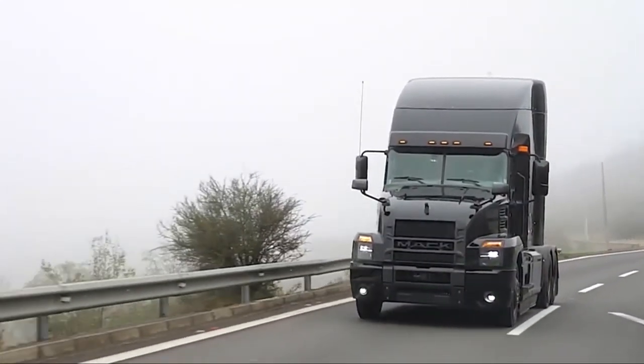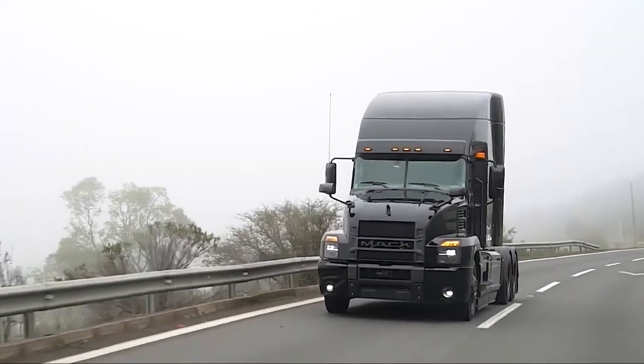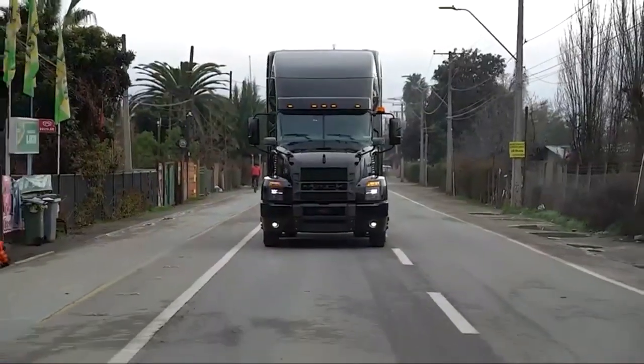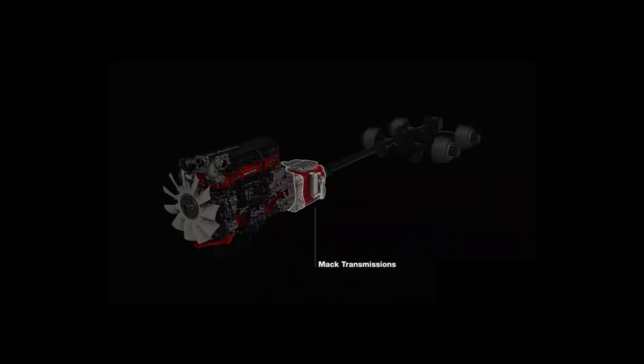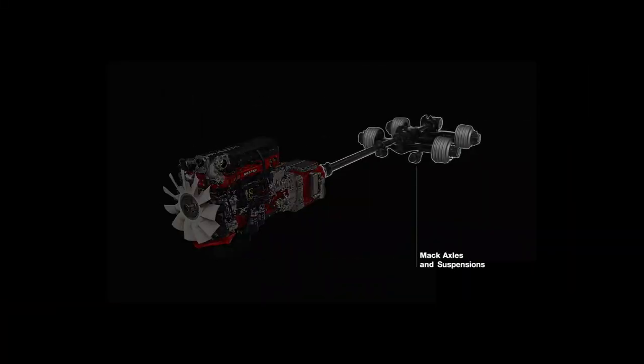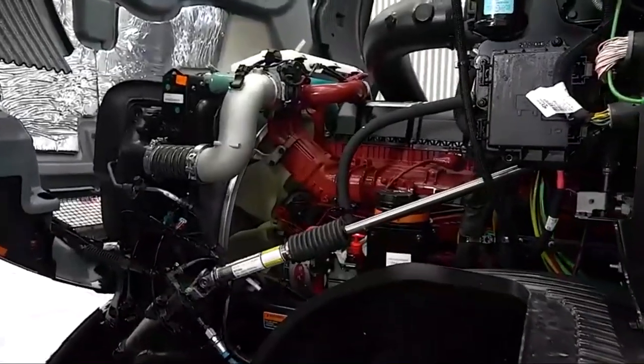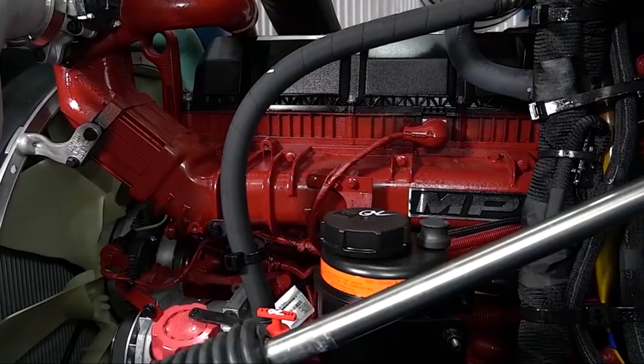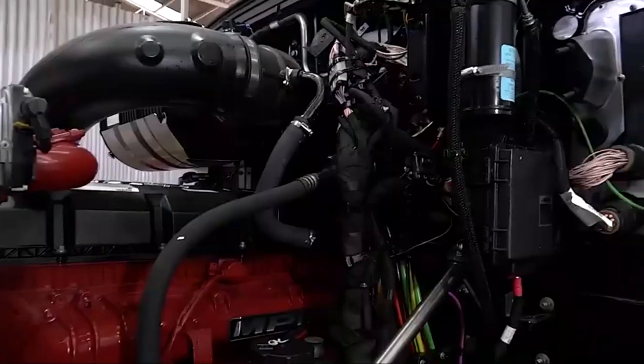These trucks are available in three cabs: the 70-inch stand-up sleeper, the 48-inch flat-top sleeper, and the day cab. Mack offers these trucks with 11 and 13-liter Mack diesel engines delivering between 325 and 505 HP of power and 1,260 to 1,860 pound-feet — 708 to 522 Nm — of torque.